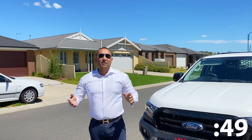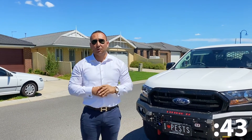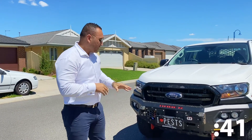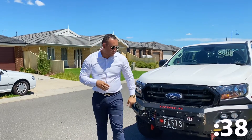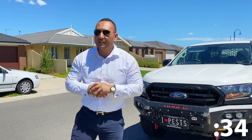The bank valuer has just left and gave us some good information — he said there shouldn't be any problem with the people getting the loan for this property. We're just outside now and the building and pest inspector is inside. As you can see, he loves pests!